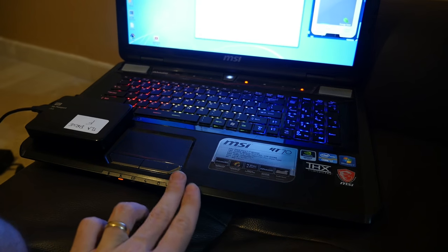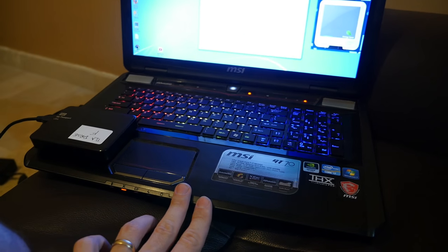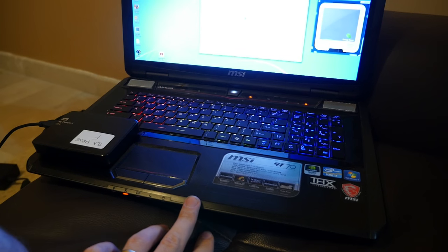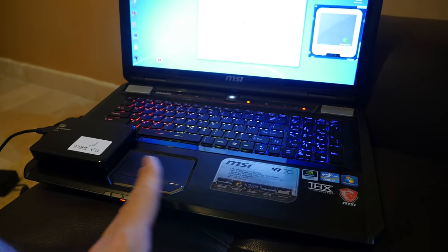Having switched this laptop to an SSD has really sped things up. Windows literally starts within five or six seconds, and even Adobe Premiere, which usually takes a long time to load, loads up pretty quickly.